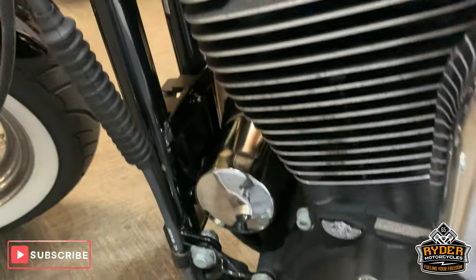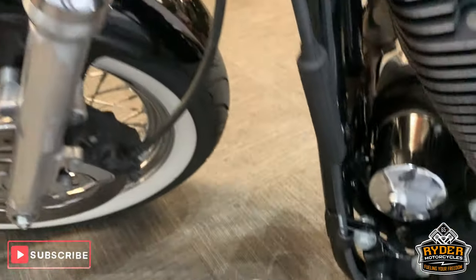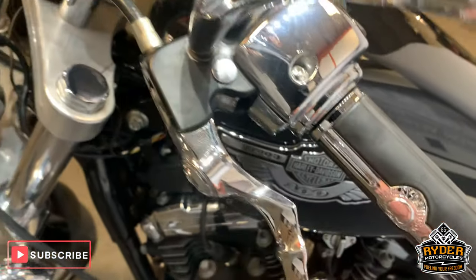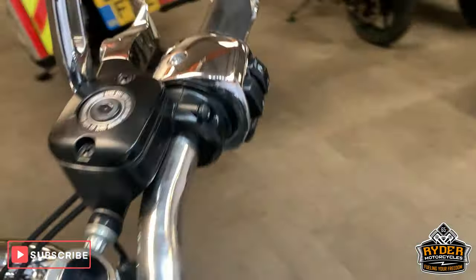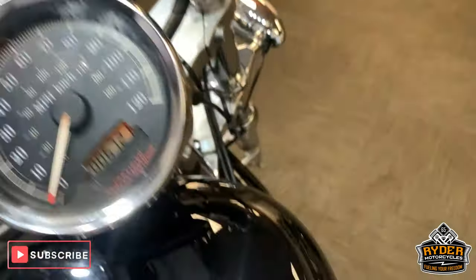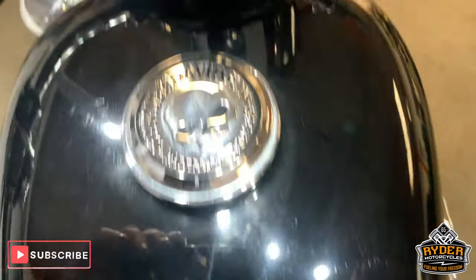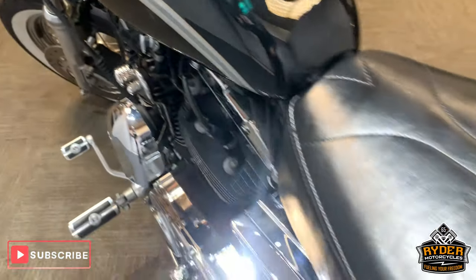No scuffs or anything on this. Nice levers — aftermarket levers. Come down the top there — nice tank. Only the normal polish marks you get, no dents. And a really nice seat there.